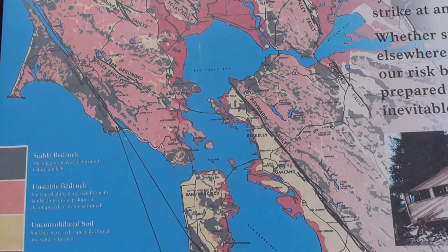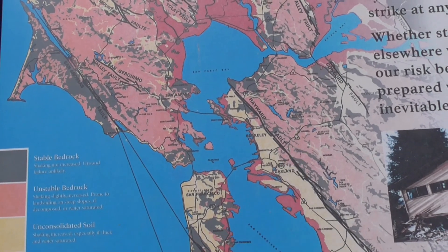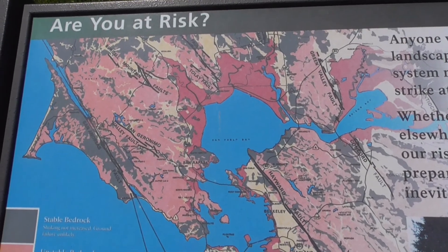The main one, as mentioned, is the San Andreas Fault. Then you have the Hayward Fault and the Rogers Creek Fault to the north.